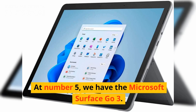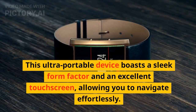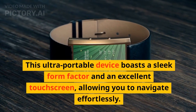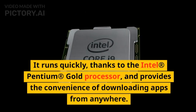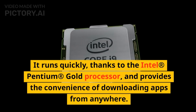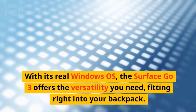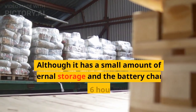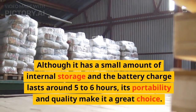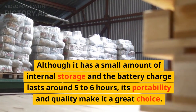At number 5, we have the Microsoft Surface Go 3. This ultra-portable device boasts a sleek form factor and an excellent touchscreen, allowing you to navigate effortlessly. It runs quickly thanks to the Intel Pentium Gold Processor, and provides the convenience of downloading apps from anywhere. With its real Windows OS, the Surface Go 3 offers the versatility you need, fitting right into your backpack. Although it has a small amount of internal storage and the battery charge lasts around 5-6 hours, its portability and quality make it a great choice.